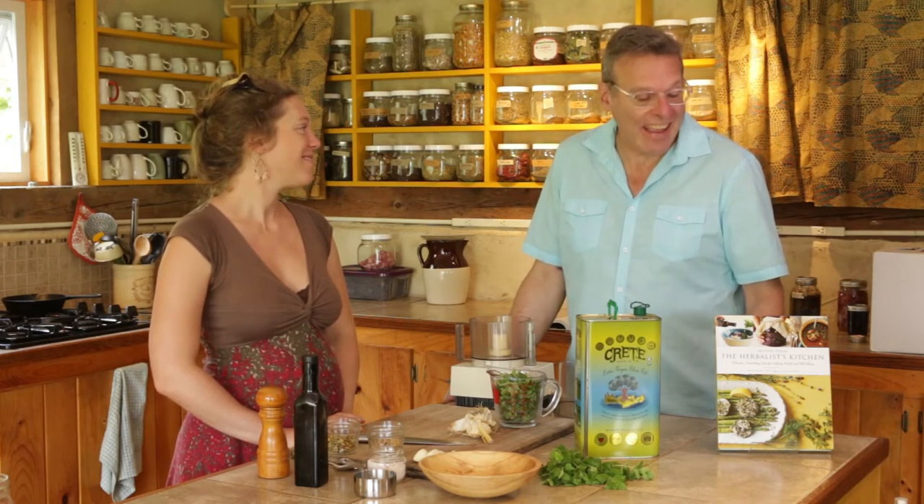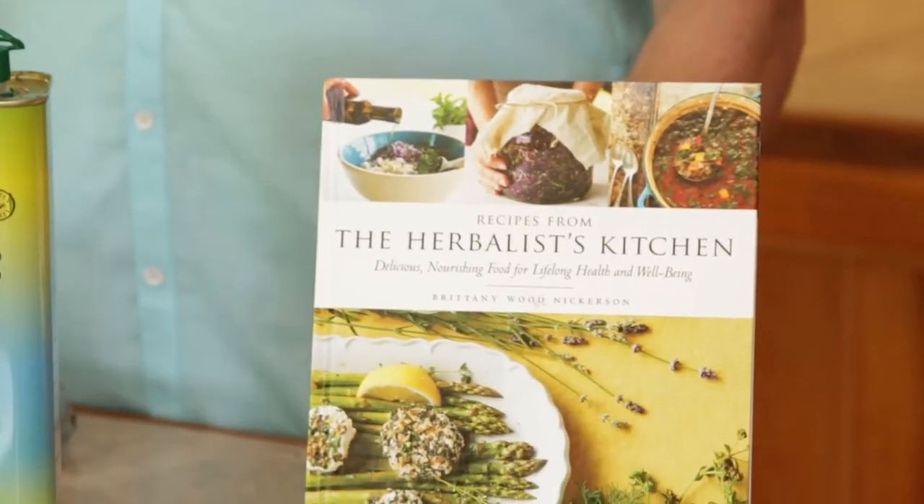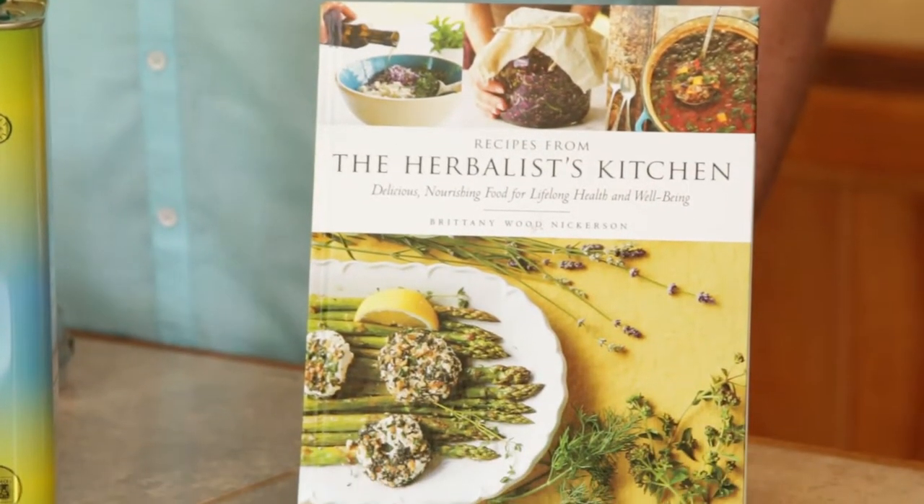Hey everybody, it's Bill Bradley from Mediterranean Living, and today we are speaking with Brittany Nickerson. We're here at her farm, the Thyme Herbal Gardens. Brittany is an amazing herbalist and she wrote The Herbalist Kitchen, which just came out about a year ago. You can find the review on our site at Mediterranean Living, but today we are focusing on oregano and we're going to make an oregano pesto. But first, can you tell me a little bit about what some of the health properties of oregano are?